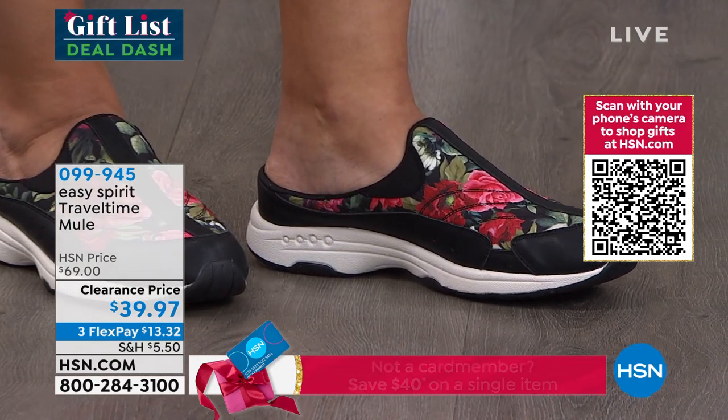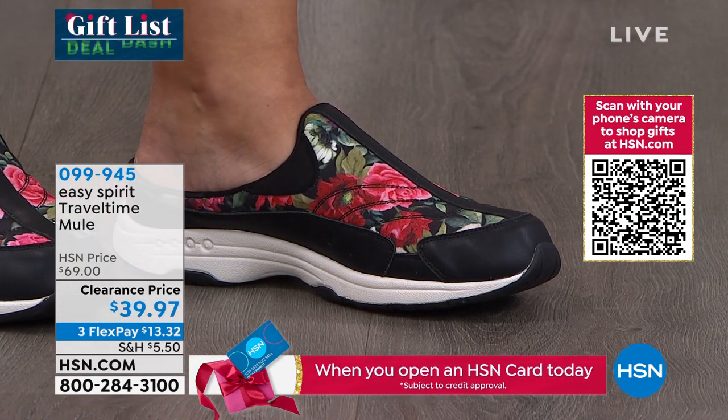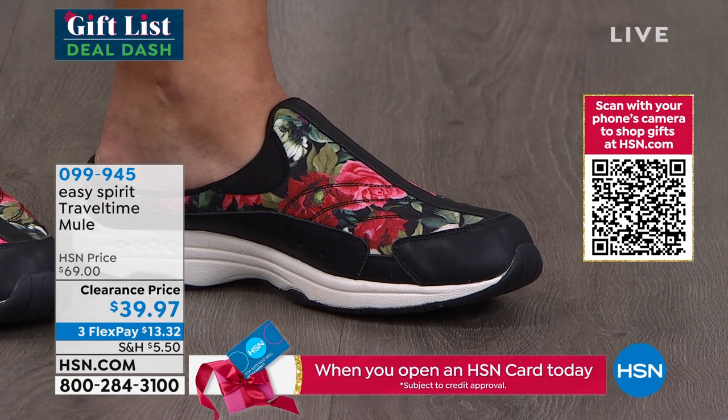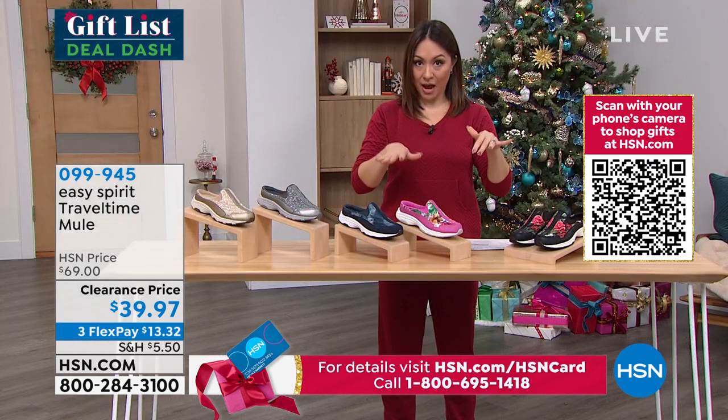A couple girlfriend hints: use the app or hsn.com to shop right now because these are going so fast. I don't want you to miss out on your color, your size.